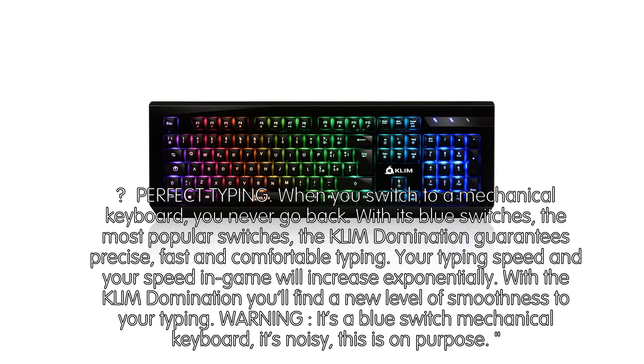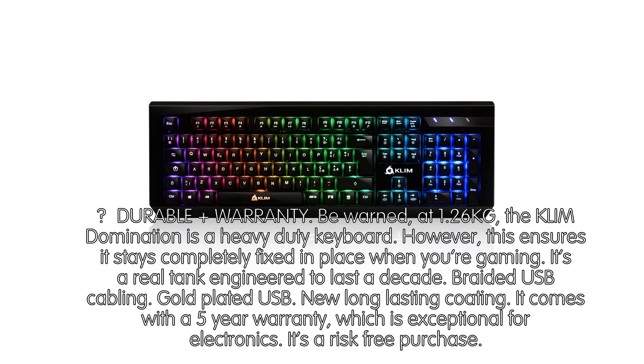Warning: it's a blue switch mechanical keyboard — it's noisy. This is on purpose.